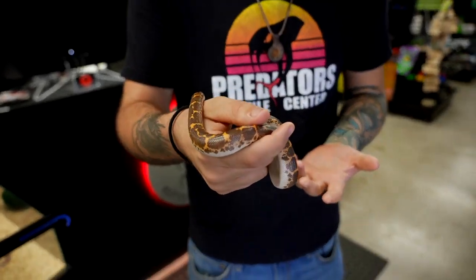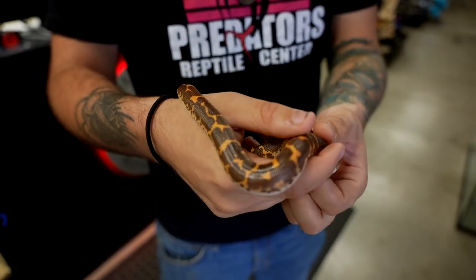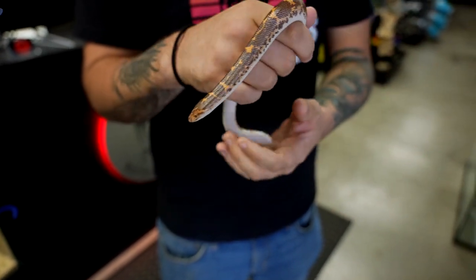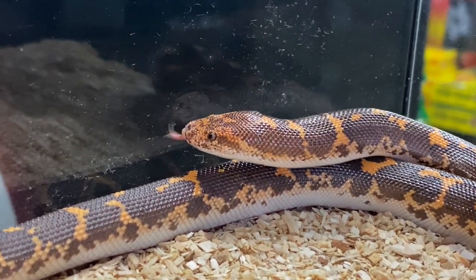Hey guys, this is Harrison from Predators Reptile Center here to talk to you about the natural history and captive care of possibly one of the cutest snakes alive today on our planet, the Kenyan Sand Boa. These guys are native to northern and eastern Africa, and they are part of the boa family.